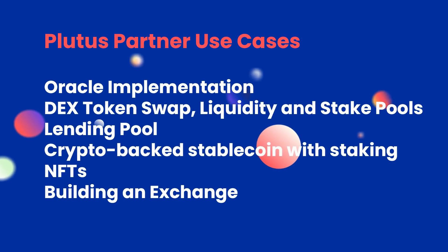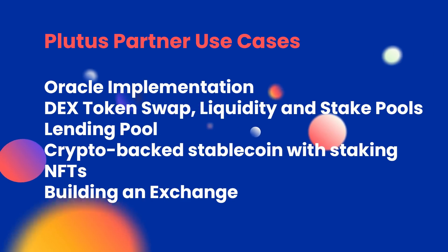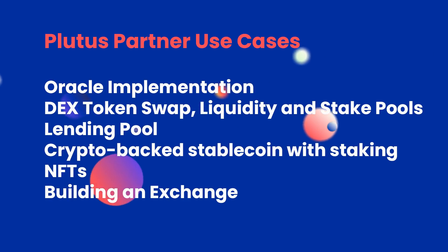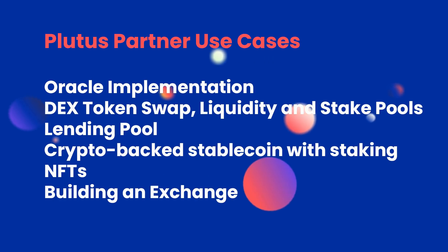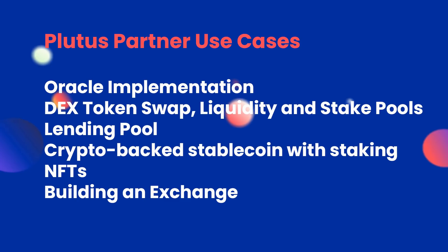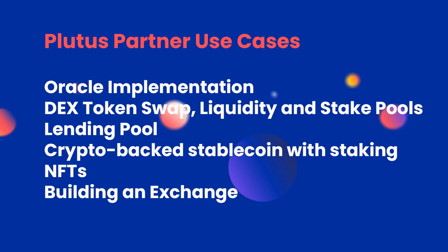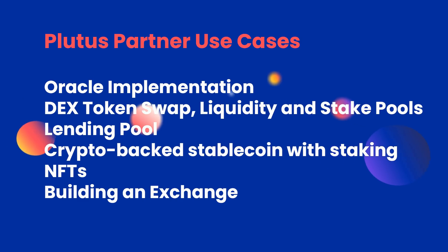These partners are building some cool stuff. Here are a few examples of the use cases they're working on: building an Oracle, a DEX token swap with liquidity and stake pools, a lending pool, a crypto-backed stablecoin with staking, NFTs, and an exchange.